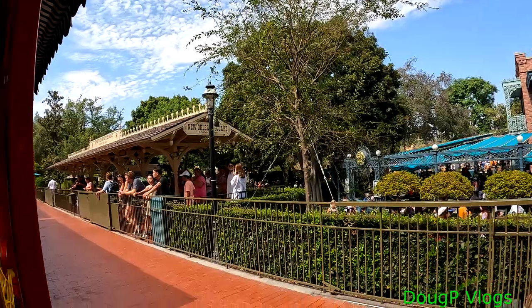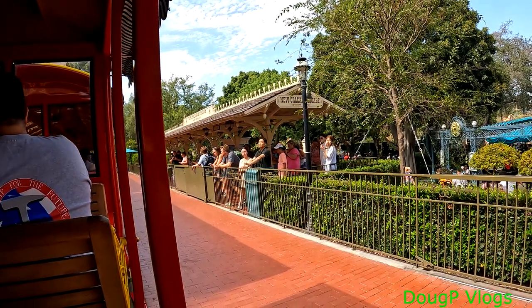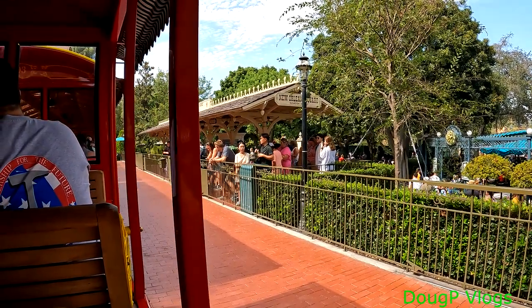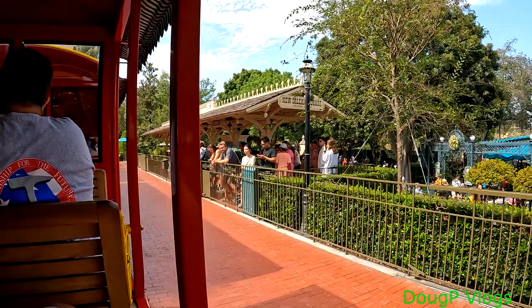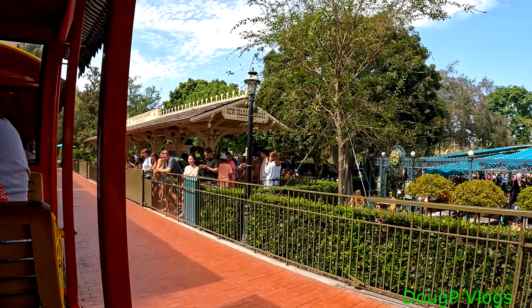Thanks for joining us here on the Disneyland Railroad. Our next stop is going to be Toontown Depot, your gateway to Fantasyland. Please remain seated, keeping all hands and arms inside the train while it's moving. Please supervise your children and make sure they stay seated too. If you've got a very small passenger, make sure they're away from the right side edge of the bench and away from the opening.